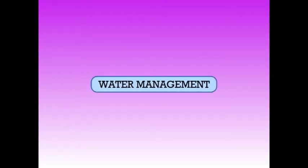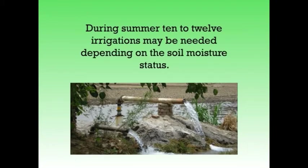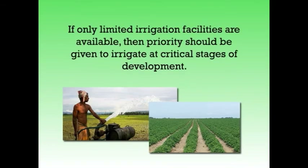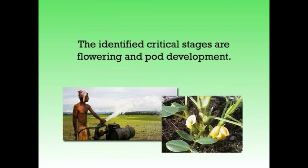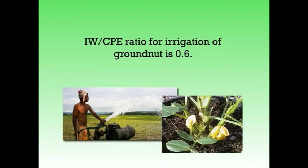Next is about water management. Being a rainy season crop, groundnut requires no irrigation. But if there is a prolonged dry spell, light but frequent irrigation during pegging and pod development stage is required. In areas where groundnut is grown in Rabi season, 5 to 6 irrigations are necessary, and during summer, 10 to 12 irrigations may be needed depending on soil moisture status. If only limited irrigation facilities are available, priority should be given to flowering and pod development stages. The IW/CPE ratio for irrigation of groundnut is 0.6.